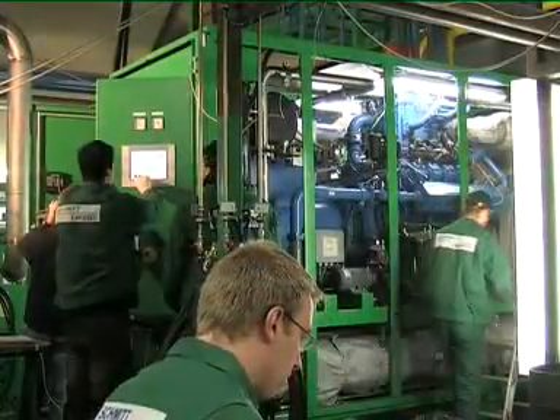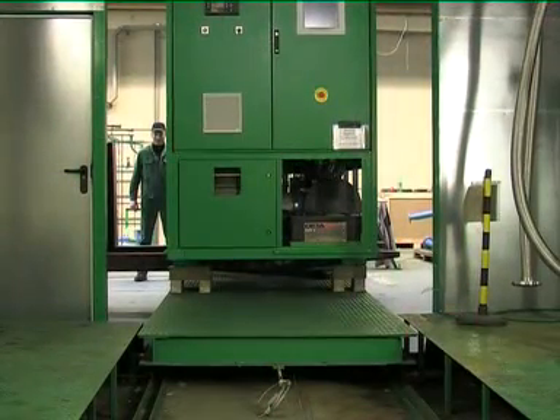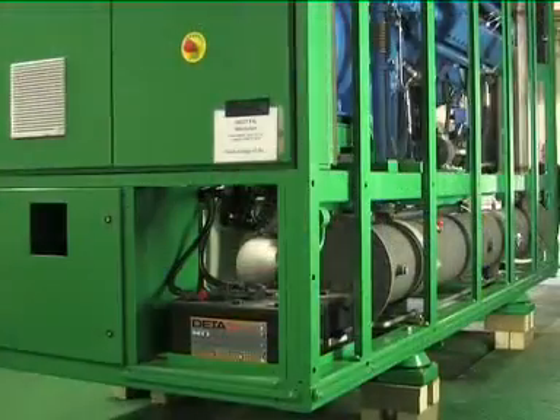As well as the testbeds for final quality control of the engines and generators, there's a separate testbed for the development of new components.